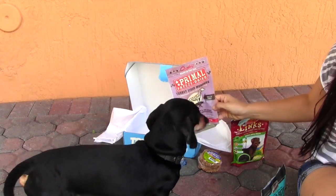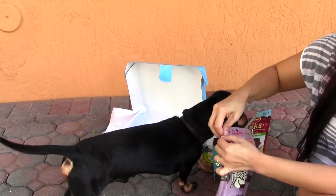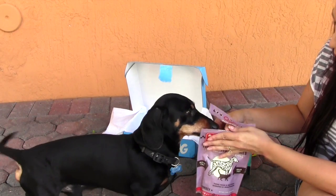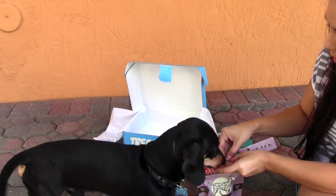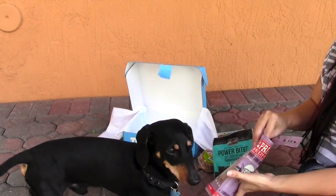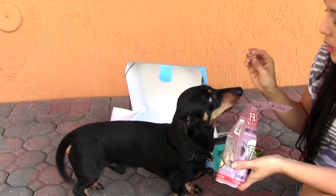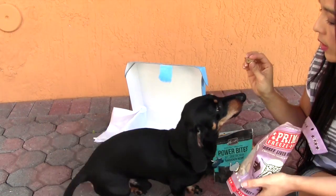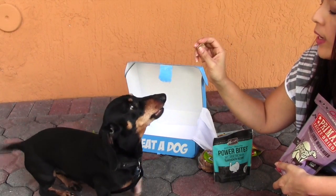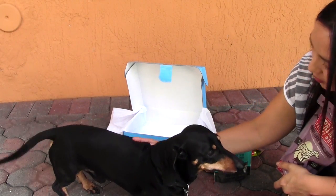Let's try these little liver bites. Want to try these? You're going to speak for this one? We're going to open this one up. What do you think? Oh, you can't wait to get in there. You've got lots of treats. This is a liver — I'm going to make you speak. Speak. Good boy. Yummy. That's my good boy.